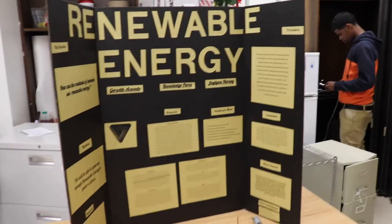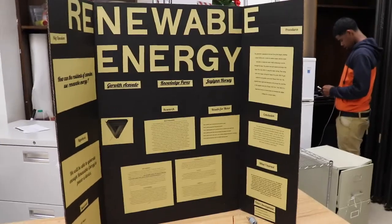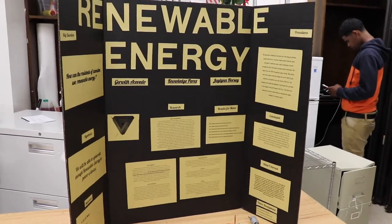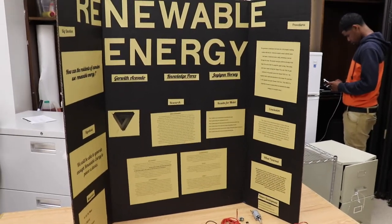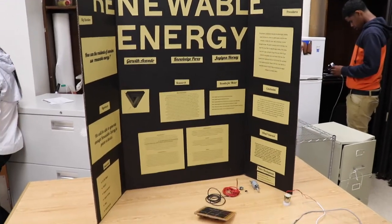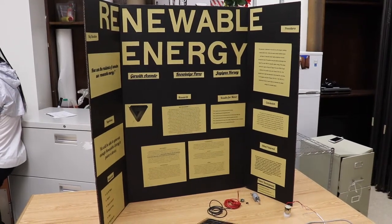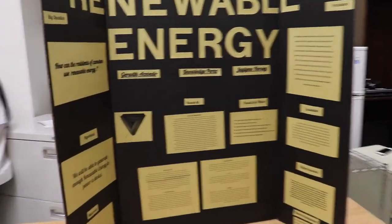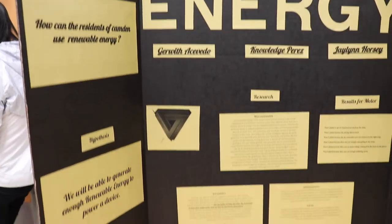Our project is about renewable energy and how Camden residents don't use renewable energy sources enough, such as hydro, wind, and solar. Our prediction was to generate enough renewable energy to power a device.